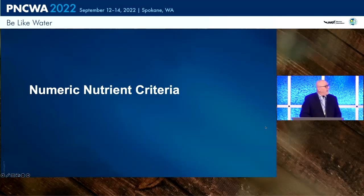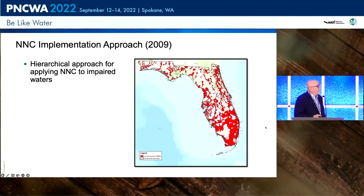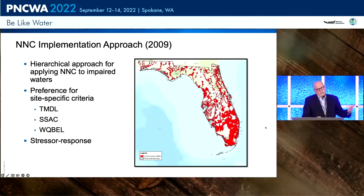Then came the numeric nutrient criteria, really predicated from EPA, which basically said that Florida had to abide by these rules. It looked at the state's water bodies and where they were impacted. Water bodies highlighted in red have to deal with this — quite a bit of area — with TMDLs, specific water bodies, and water quality-based effluent limits all being impacted.